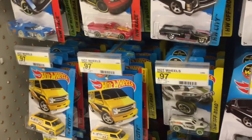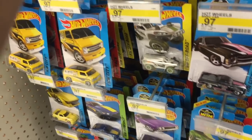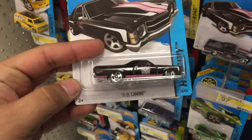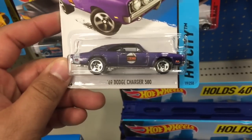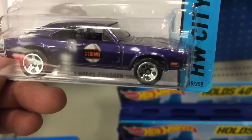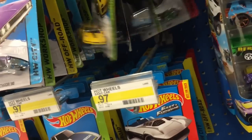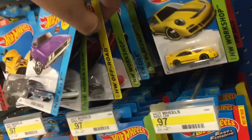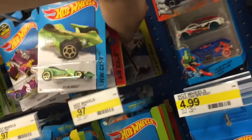Now we're in the Hot Wheels section. Speed Slayer - he's actually kind of nice. There's a '71 El Camino. Let's see... a '69 Dodge. Let's see if I can find any of the treasure hunts or any TV or movie themed ones. Really don't see many - haven't been seeing a lot of them.